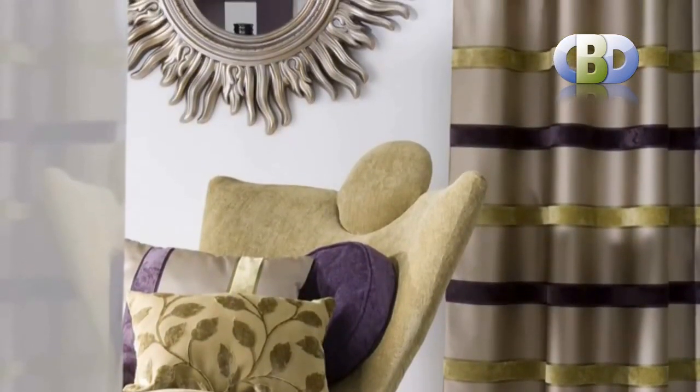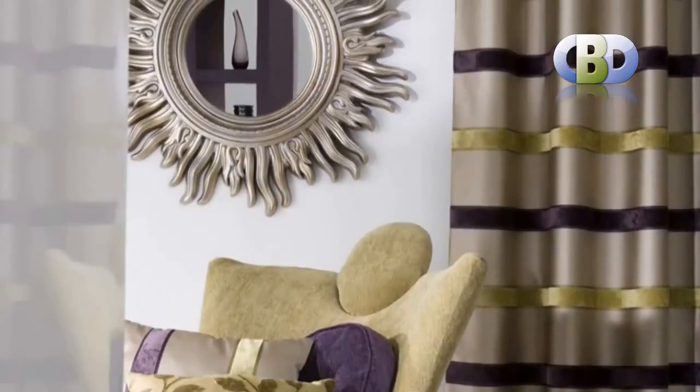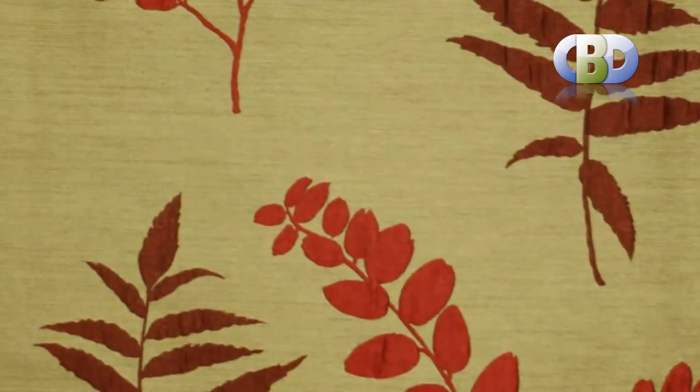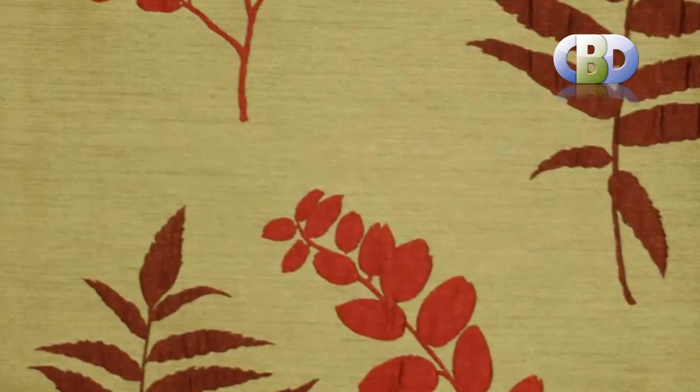All of our products are made to measure and therefore will be a perfect fit for your window. Net curtains are inexpensive and also offer the benefit of giving your rooms a feeling of freshness due to their ability to allow the correct levels of light to enter the room.